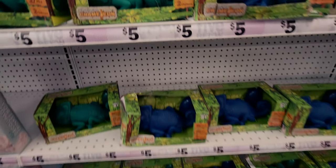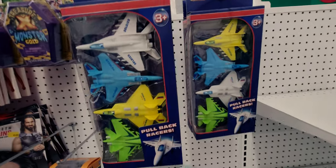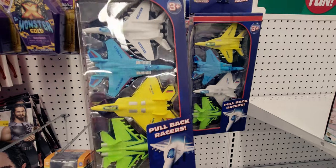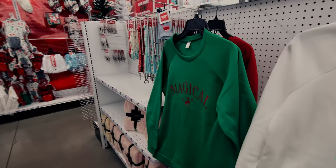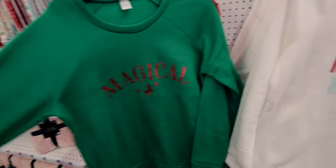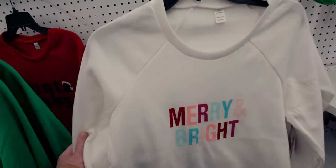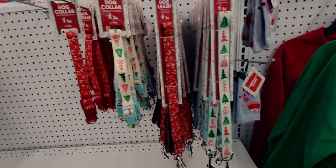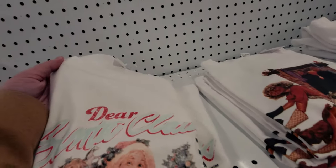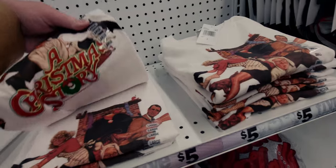They also have more decoupage sets, pullback racers and planes in great colors. There are sweatshirts for five dollars - one says 'Magical' - but they don't have my size. They have Santa Baby and Mary and Bright styles. Dog leashes are really cute Christmas ones for four dollars. They still have Christmas shorts - 'Dear Santa Claus,' how cute is that!